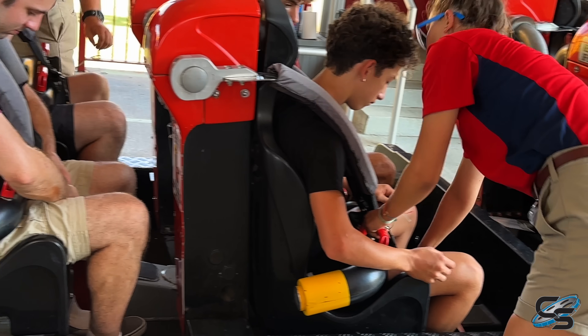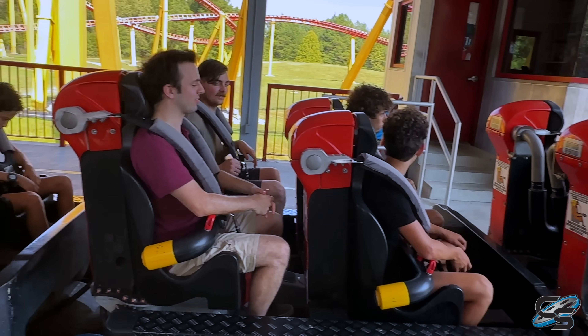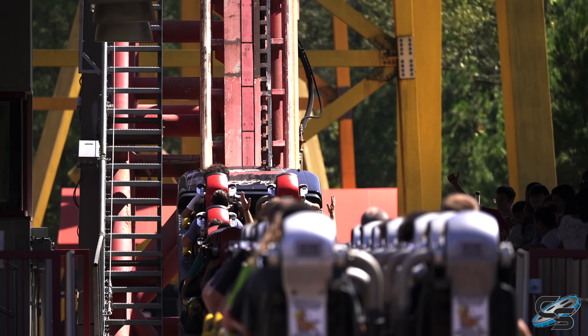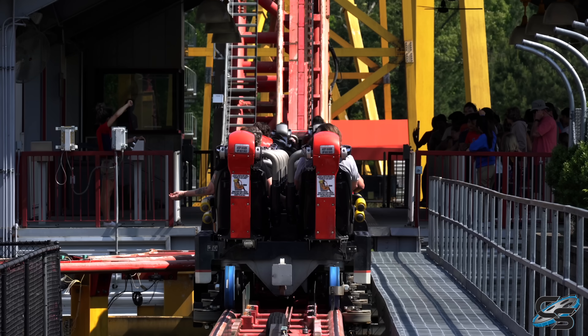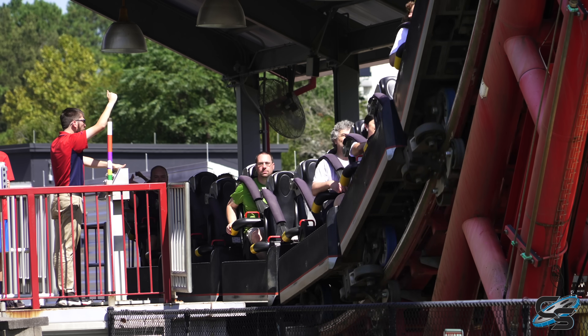Once your shoulder restraint is down and seatbelts buckled, the ride operators will give you the all-clear. They'll say over the loudspeaker, sit up straight, hold on tight, and enjoy your ride, ladies and — and then a new pre-recorded voice comes over and says, gentlemen, start your engines. And then boom, you start your fast acceleration up the lift. It is such a hype way to get started. That voiceover is iconic, and this ride wouldn't feel the same without it.